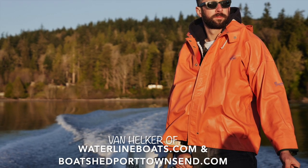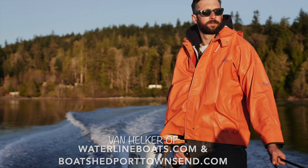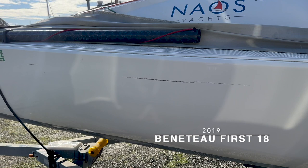Hi, I'm Van Helker of Waterline Boats in Boatshed Port Townsend. Today, I'll be giving you a brief video walkthrough of this 2019 Beneteau First 18.